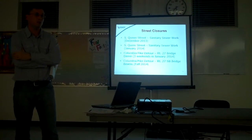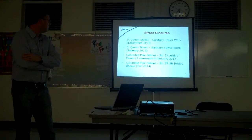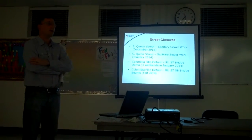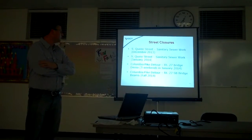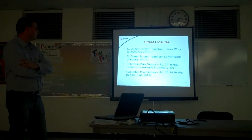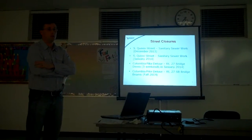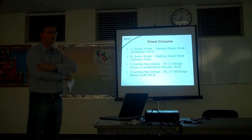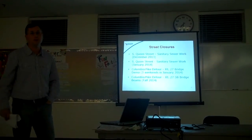The Queen Street closure is anticipated to be through the end of next week — depending on weather it may be a little longer, but hopefully by the end of next week Queen Street will be back open. At that point sewer work will continue up Columbia Pike, outside of the roadway and then a little bit into the right lane, and eventually we'll get to Quinn Street where we will be doing a partial closure of that intersection. Traffic will only be allowed to exit Quinn Street onto Columbia Pike 244 — no traffic will be allowed to enter Quinn Street from 244 when we're doing the work in the intersection. We're anticipating that will happen in early January and will be closed for approximately two weeks in that configuration.